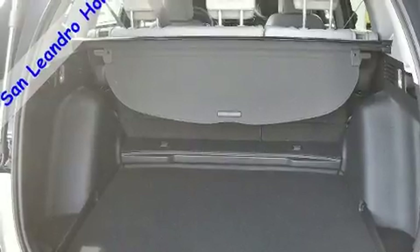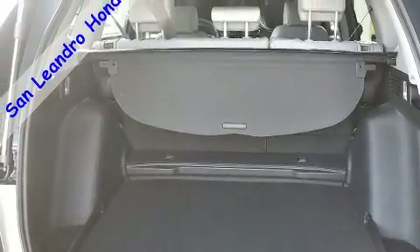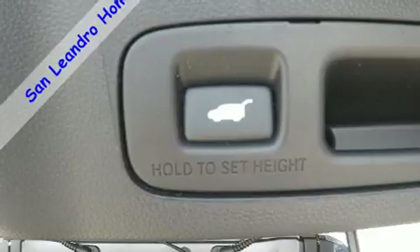Top features include remote keyless entry, power front seats, fully automatic headlights, power moonroof, a power lift gate, blind spot sensor, and leather upholstery.